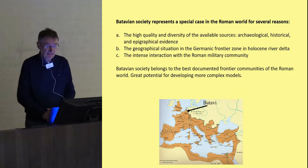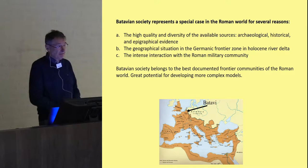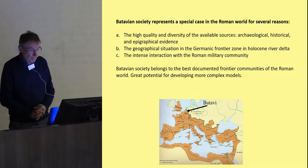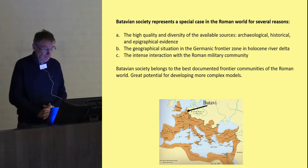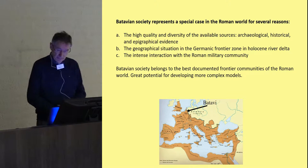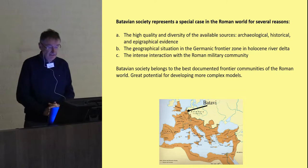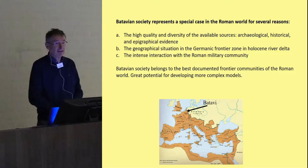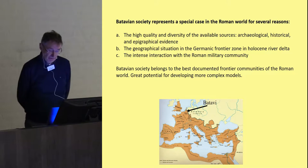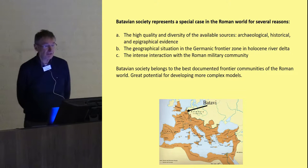One reason is the high quality and diversity of available sources: we not only have archaeological evidence, but also a broad and relatively varied set of historical data and important epigraphical evidence. Secondly, we are dealing with a Germanic frontier zone in a Holocene river delta — a specific geographical setting. Thirdly, we have a case of intense interaction with the Roman military community. So Batavian society belongs to the best-documented frontier communities of the Roman world, offering great potential for developing more complex models.